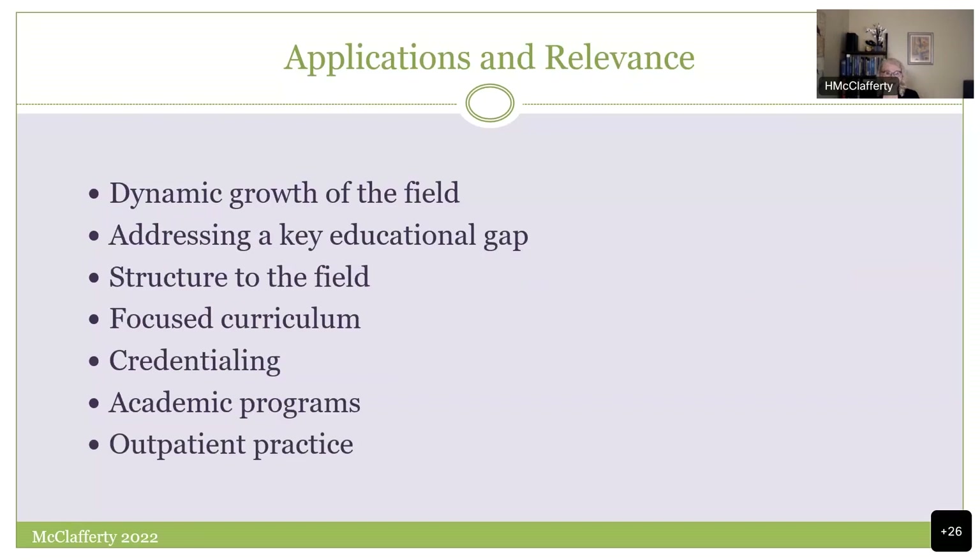Why am I putting energy here? Because of the momentum in the field, the educational gap, the need to get our hands around the evidence base, and to figure out how to credential people in academic programs — what to teach and how to move this field forward in both the academic and outpatient setting.